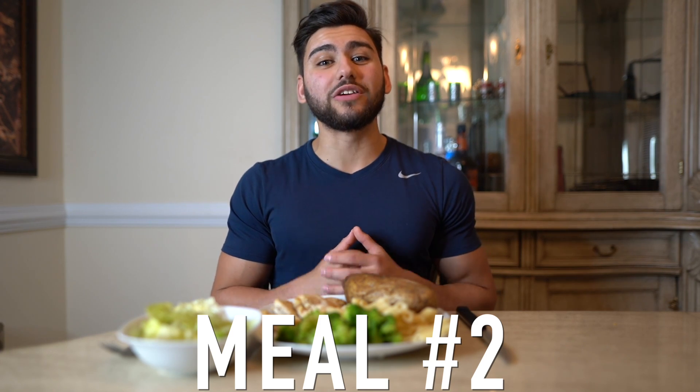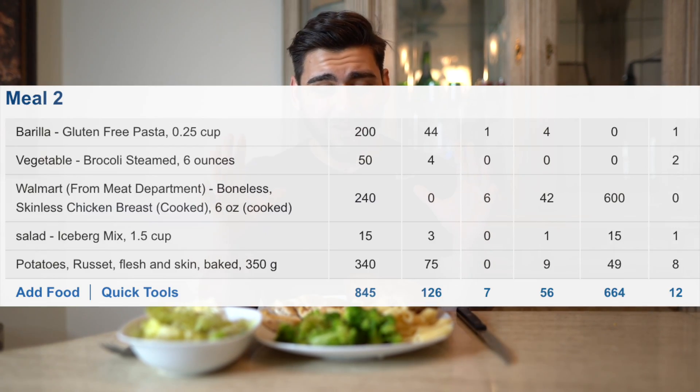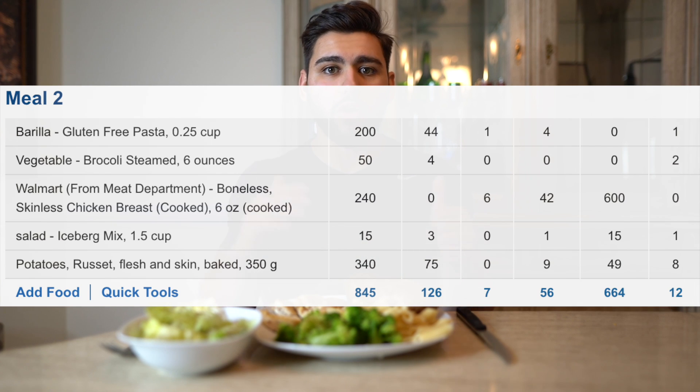Sitting down to meal number two, which is lunch, and look at how massive this meal is. Can we take a moment of silence to notice how big this potato is? This is definitely going to be the hardest meal to get down out of all six — it's got a whole lot of whole foods: a baked potato, pasta, broccoli, salad, and chicken breast. But it's about to go down.